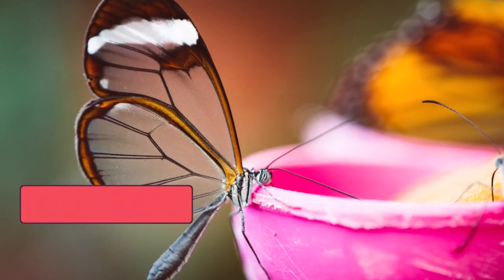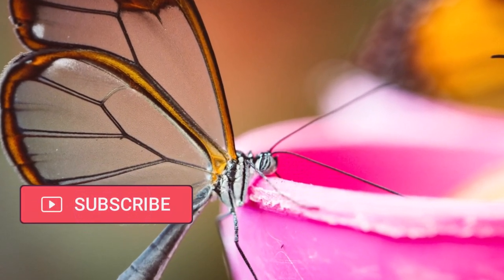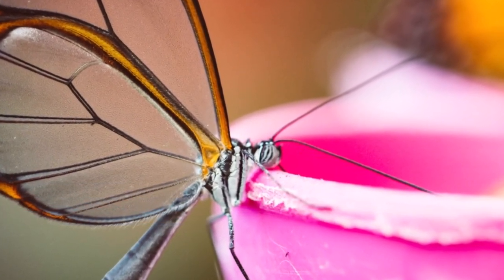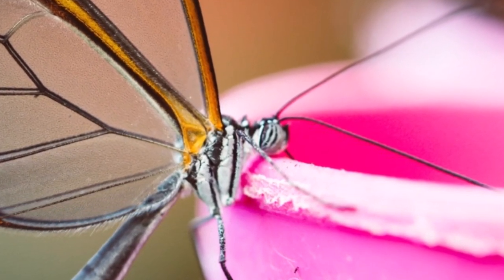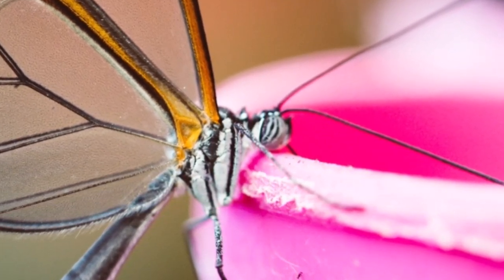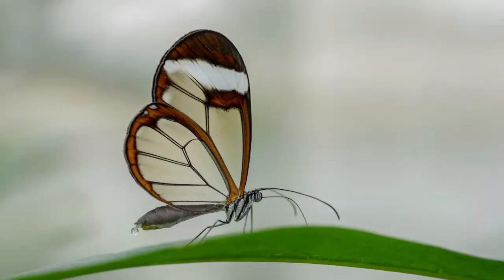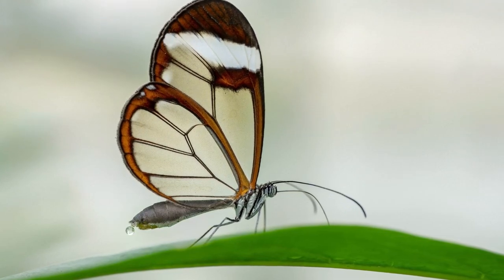As we conclude our journey into the world of the glasswing butterfly, we're reminded that nature's wonders are limitless. The glasswing's transparent wings remind us that survival can be an art form and beauty can be a shield. Next time you're in a garden or a forest, keep an eye out for this living marvel and remember the exquisite ways in which life adapts to its surroundings.